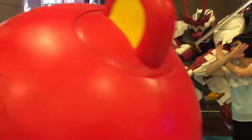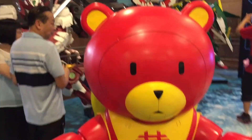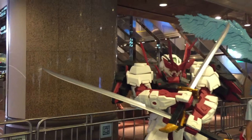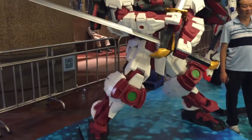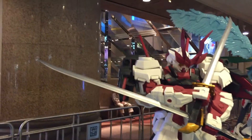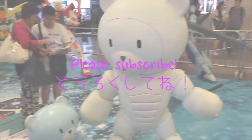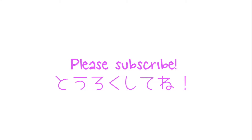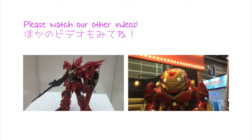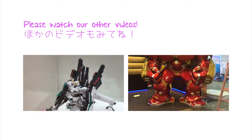Oh, I found a very big red bear — what's this bear? Which Gundam do you like? Bye bye! We'll see you next time.